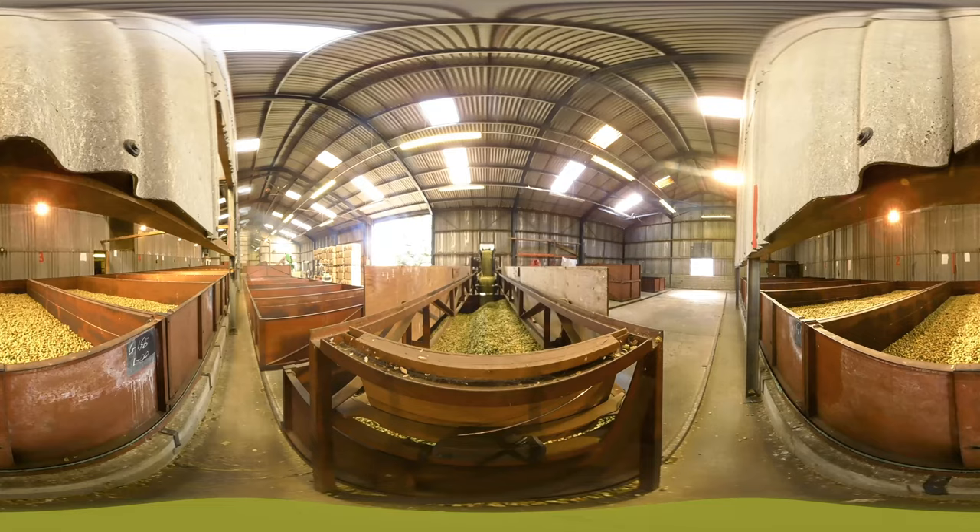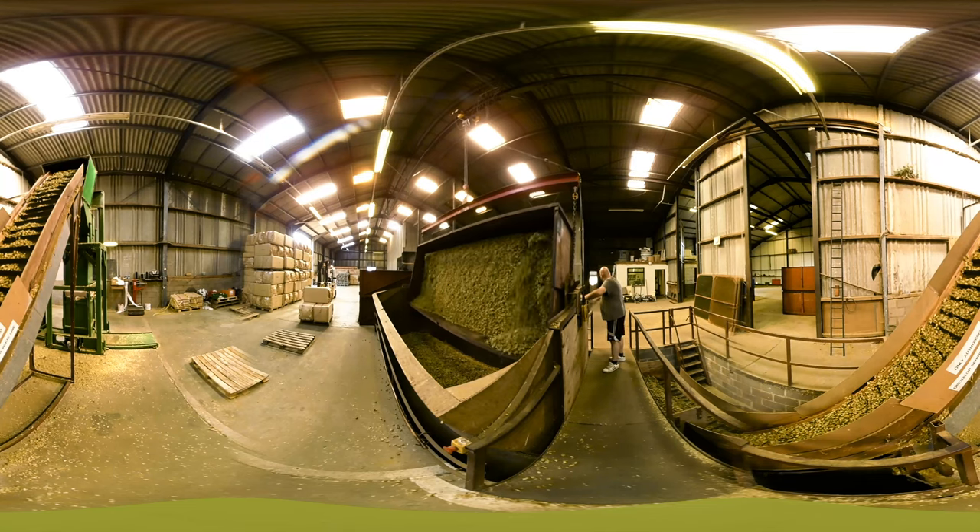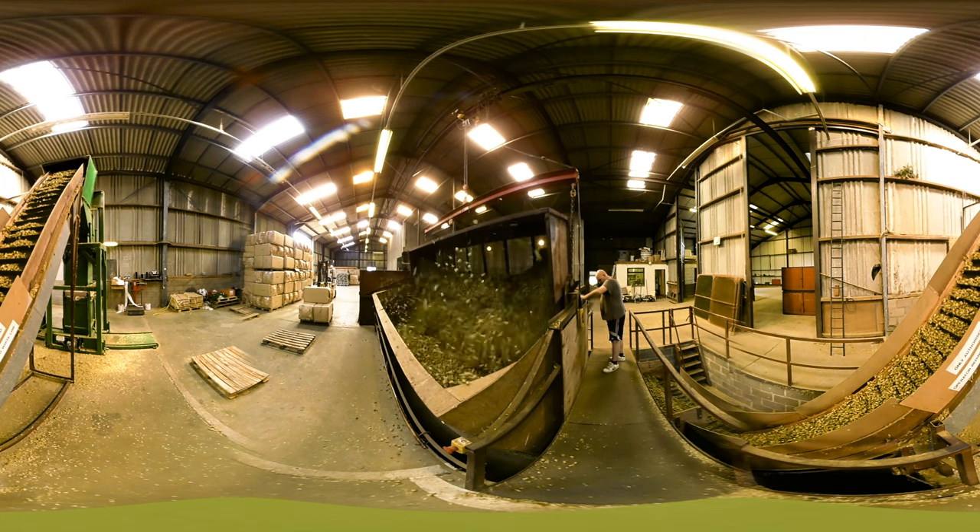The hops arrive at the oast and are fed into the bins. The bins are put onto the kilns — there's a series of bins that dry over a period of seven hours. They are then put into the cooling room where they rest for 24 hours, then come out and are tipped into a hopper.